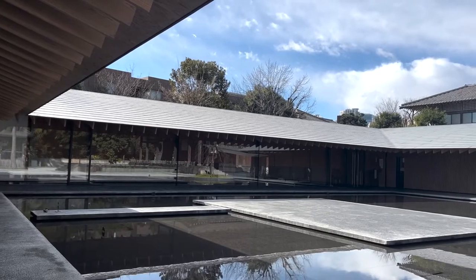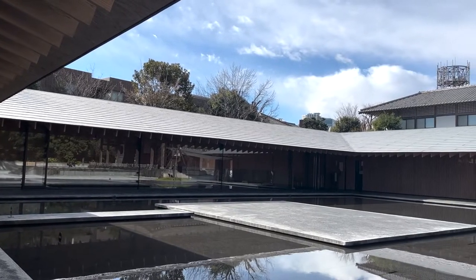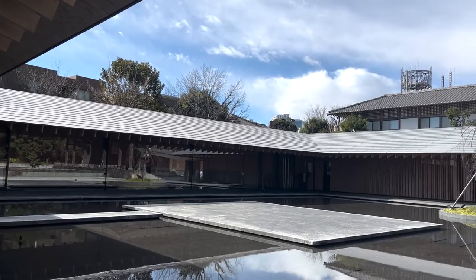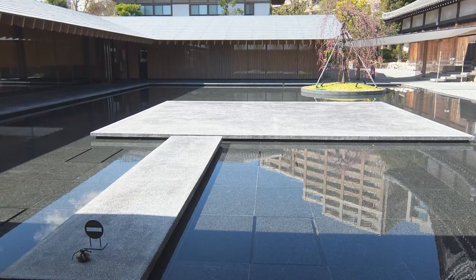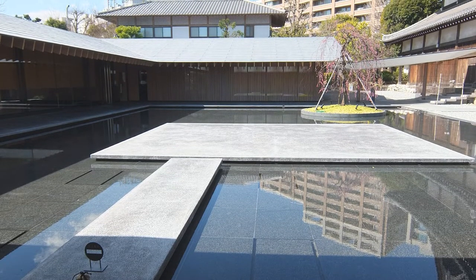The building is U-shaped with a water feature in the center, and in the middle of the water feature a stage is set for performance. As the stage looks like it is floating on the water, if a person stands there, I imagine it would look like the Buddha on a Lotus.